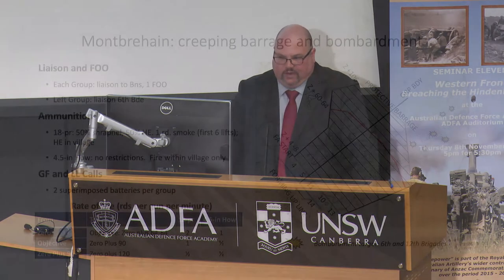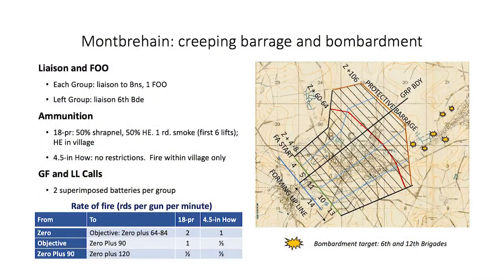The attack would be supported by a creeping barrage fired by six brigades, starting 300 yards from the jumping-off point. There were two lines of fire: one by 18-pounders and one by 4.5-inch howitzers, 200 yards to the east. Each line advanced at a rate of 100 yards for four minutes. The lines would continue until they reached the protective line 500 yards beyond the objective, shown in brown on the map. The protective barrage would fire until 120 minutes after zero and fire a mixture of smoke, shrapnel, and high explosive.